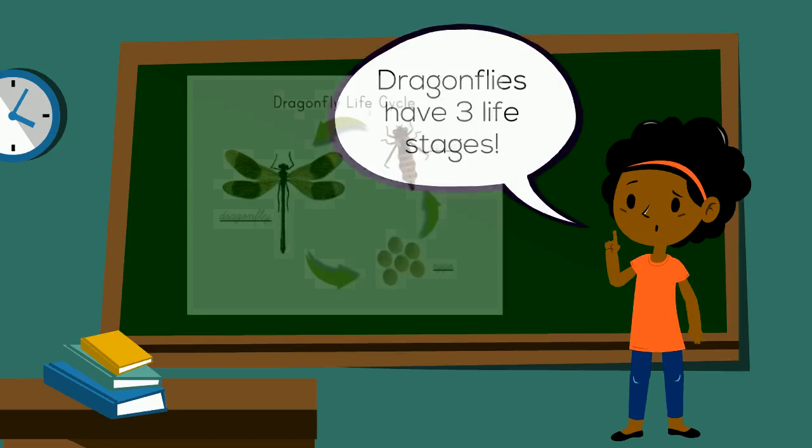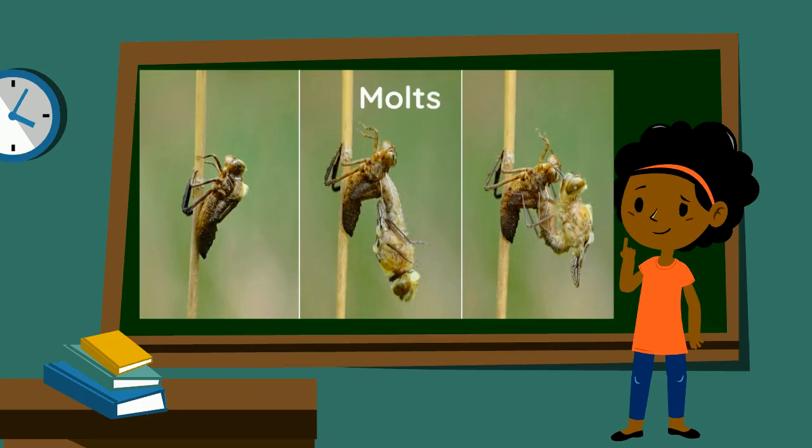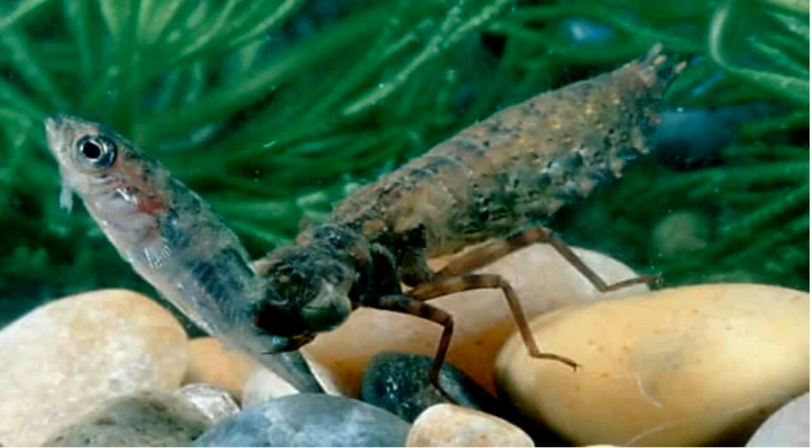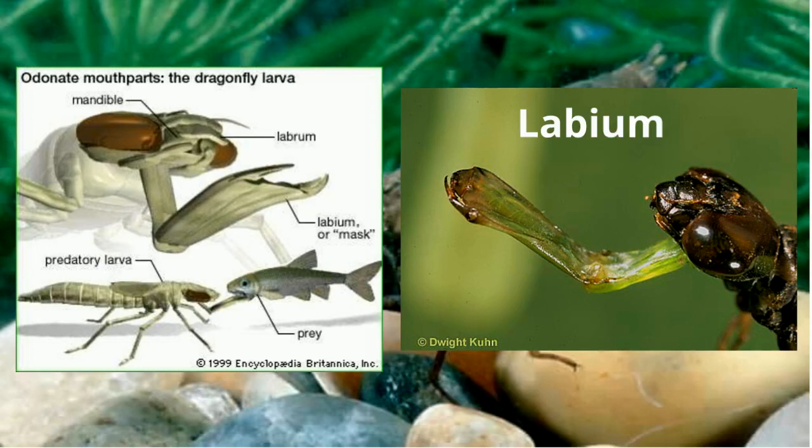Dragonflies have three stages in their life cycle, and it begins with an egg. The egg turns into a nymph, the nymph molts, and then you have an adult dragonfly. Dragonfly nymphs hunt using a long labium that they use to grab their prey and bring it towards them. They'll hunt anything smaller than them, including fish and other bug nymphs.